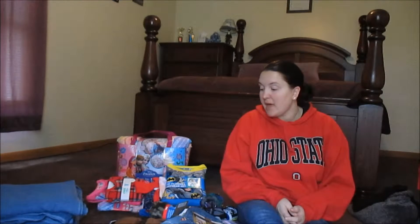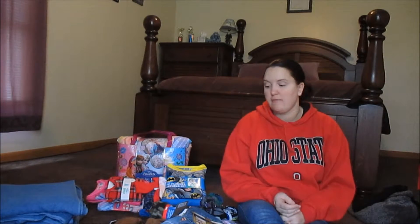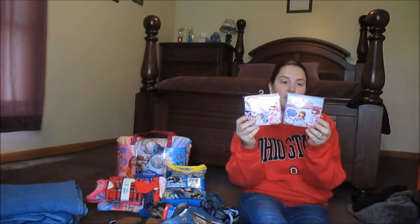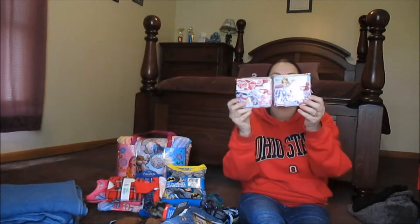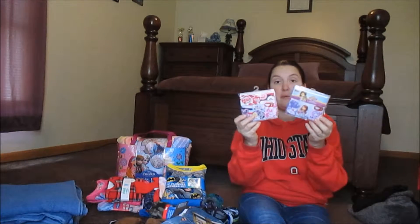That is everything that I got at Kohl's. The next stop was Walmart and I got a lot more stuff there. I got these little packages of underwear — one is Sophia the First and one is My Little Ponies — and these were $2 a pack with three in a pack.